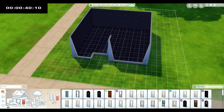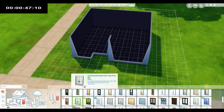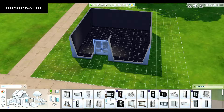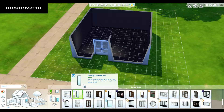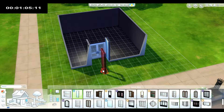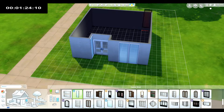I need a door. Let's see — this one fits, cool. Let's put in some windows too. I'll just use these ones — I've got 10 minutes, I don't have time to go looking. And of course my computer has to lag — I ain't got time for lag. Okay, let's get those down — I said down, not up.